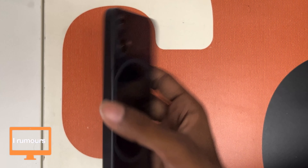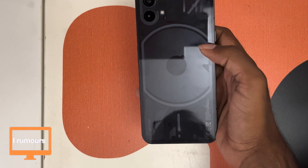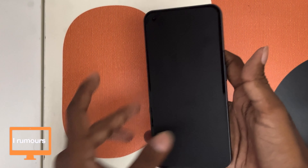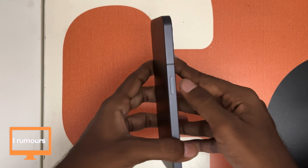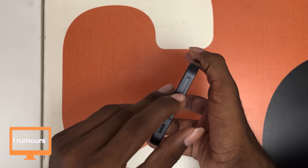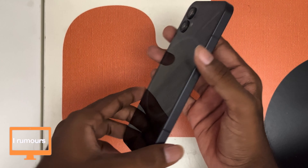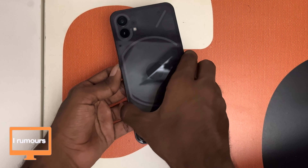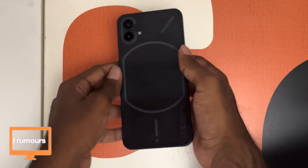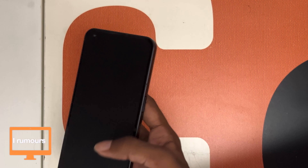Here's the phone — the Nothing Phone 1 in black. You can see the Nothing logo printed on it and the glass back. Starting with the physical tour: we have the power button, antenna band, and volume rocker up and down. At the bottom there's the SIM tray, USB-C port for charging, and the speakers. At the top is the microphone array. The back is where the uniqueness lies — the LED lights, transparent glass back, and two rear cameras.